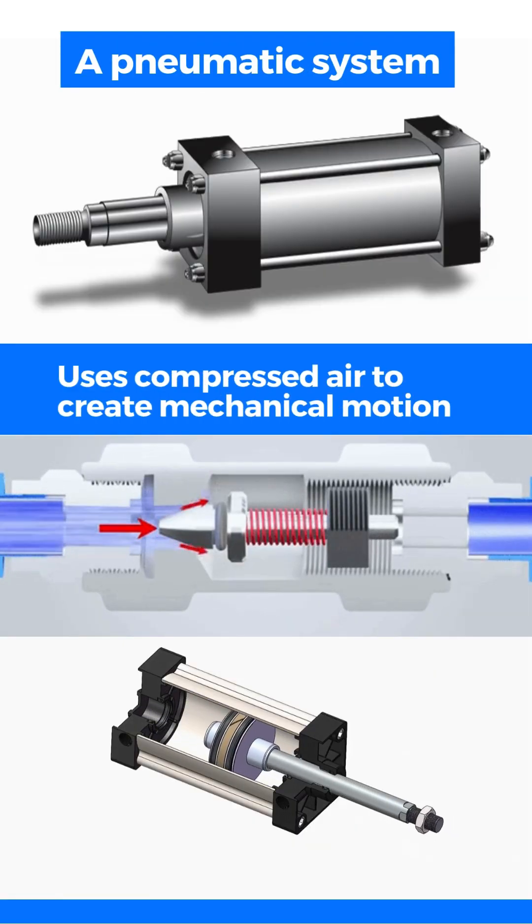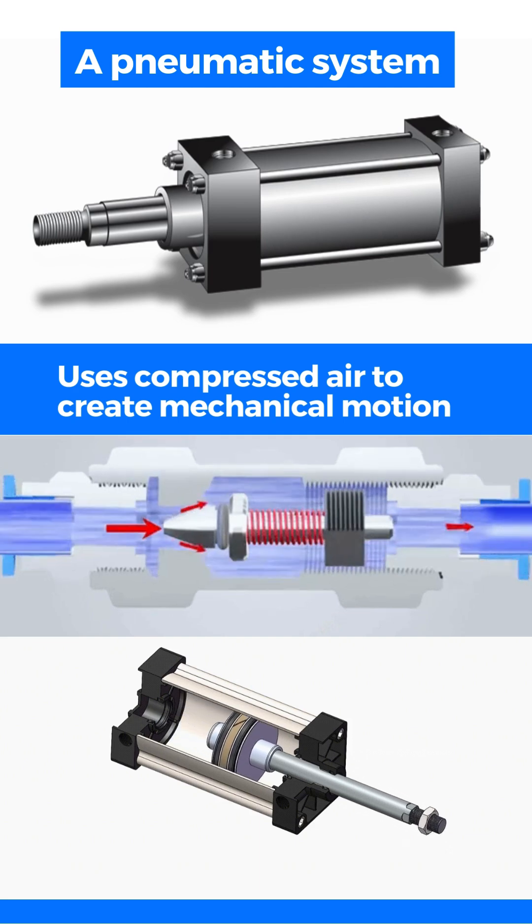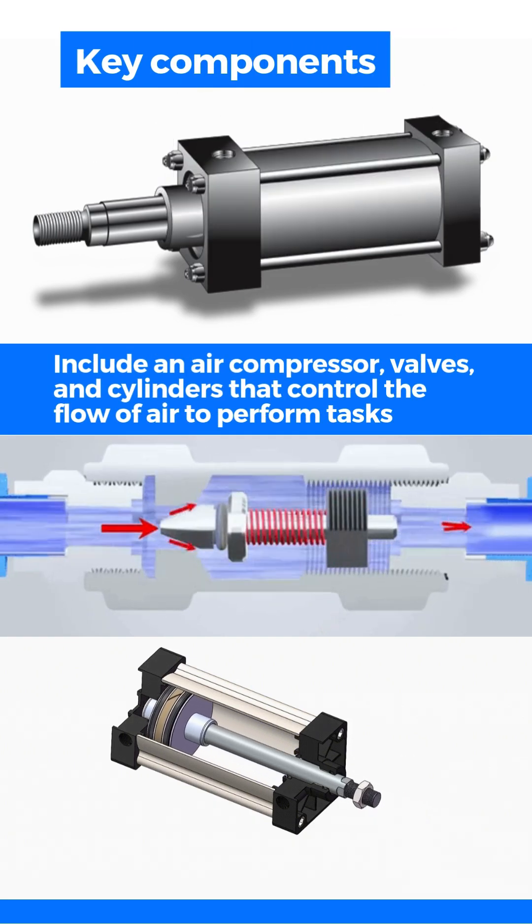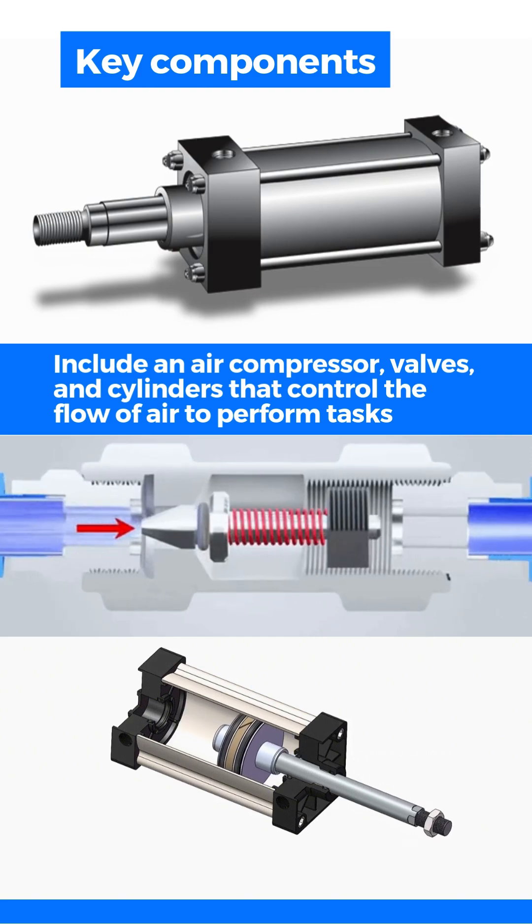A pneumatic system uses compressed air to create mechanical motion. Key components include an air compressor, valves, and cylinders that control the flow of air to perform tasks.